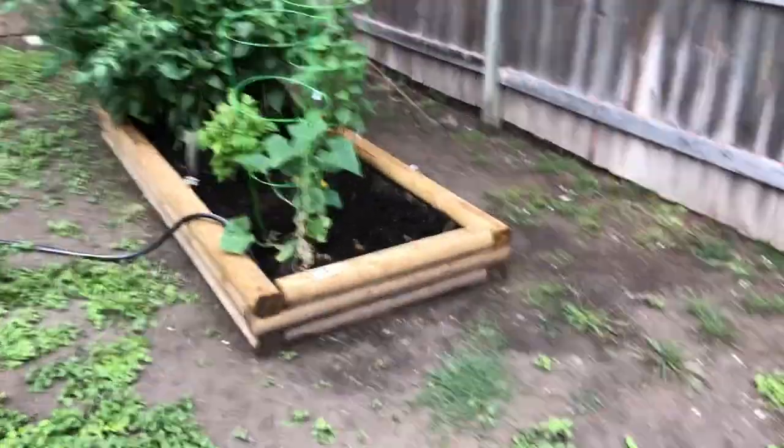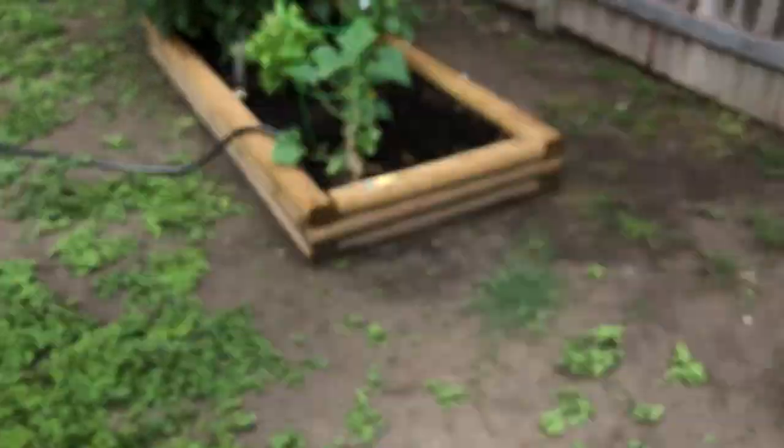Garden update. Today is Sunday the 21st, almost 8 o'clock.